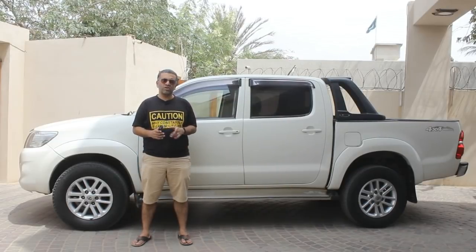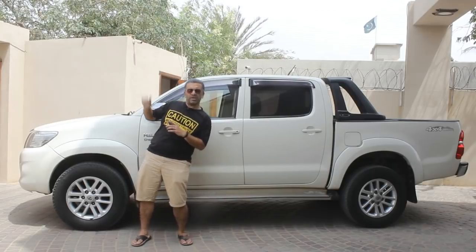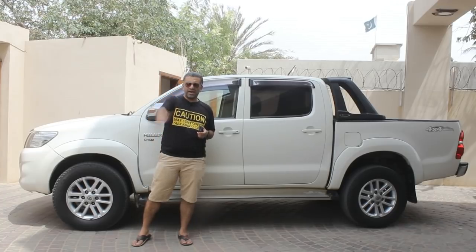That was all about our review of this Hilux Vigo. To subscribe to our channel you can click here, and if you would like to watch more videos you can click on the links. Please let us know in the comment section what you think about this review. Till next time, bye.